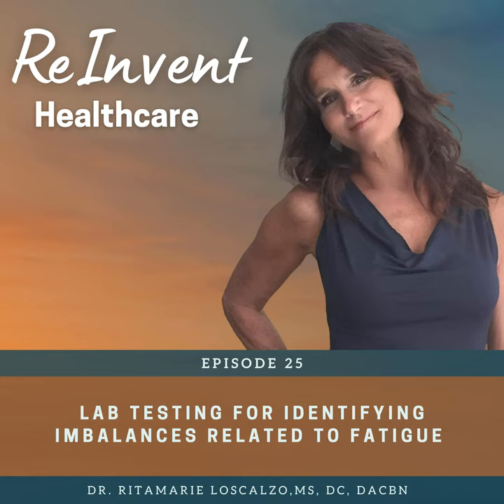Some of the main causes of low energy — we covered several of these in the last episode — are anemia, all different kinds of anemia, neurotransmitter imbalances, hormone imbalances like thyroid, adrenals, and insulin, mitochondrial dysfunction, nutrient insufficiencies, impaired digestive function including microbiome imbalance, immune system dysfunction, detox pathways, cardiovascular impairment, inflammation, cancer, and a whole lot more.